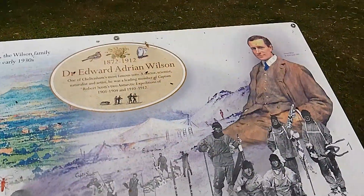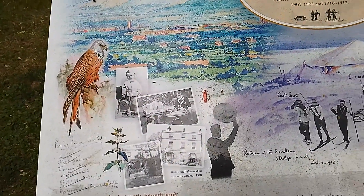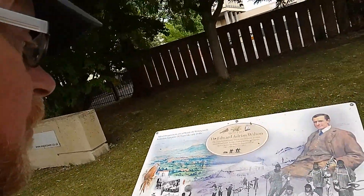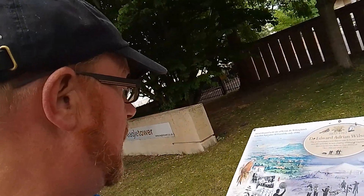He was a great naturalist, good at drawing, a good artist — and that's why he went along on the expedition to record what they saw over at the South Pole.